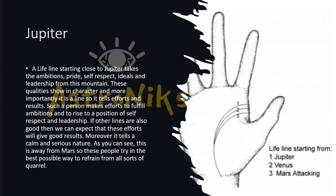Jupiter gives rise to ambition, pride, self-respect, idealism, and leadership. If your Jupiter mount is well developed and the lifeline starts from that area, it will help the person fulfill their ambitions and rise to a position of self-respect and leadership. The effort will yield good results.